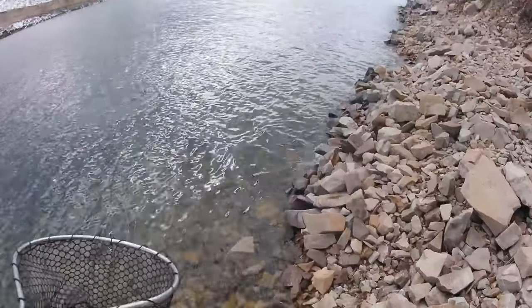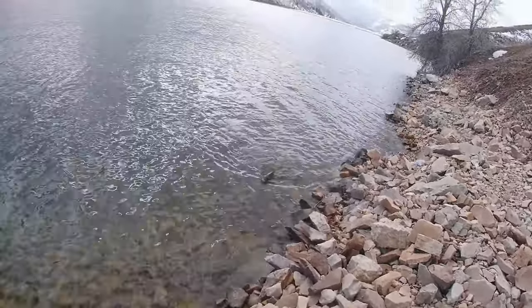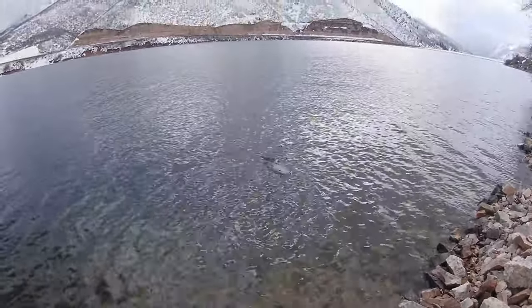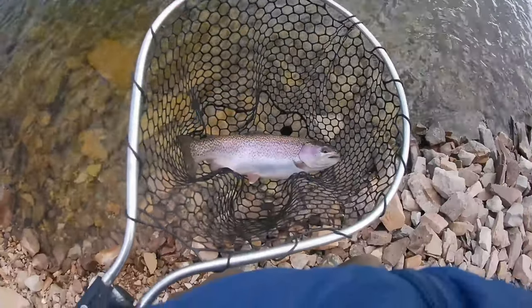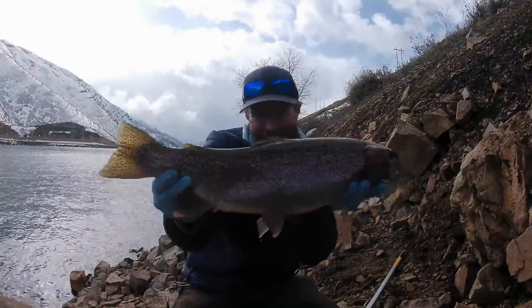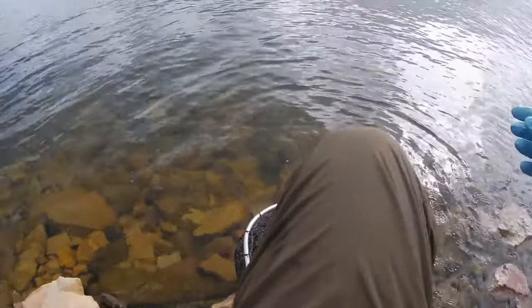Come here buddy, he's strong! Nice fat rainbow — that's a freaking big rainbow actually, nice little fatty. Big old fat bow on the balanced bruised leech under the indicator. Nice, let her go! There's one fat rainbow. Mega fatty! Yeah, that was a chunk — not a hard take, I was just watching the indicator and it just slowly started to sink under. Big old fatty rainbow, happy about that.